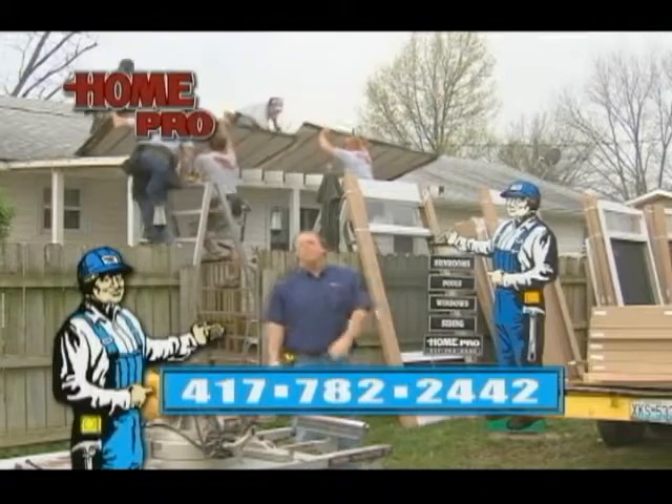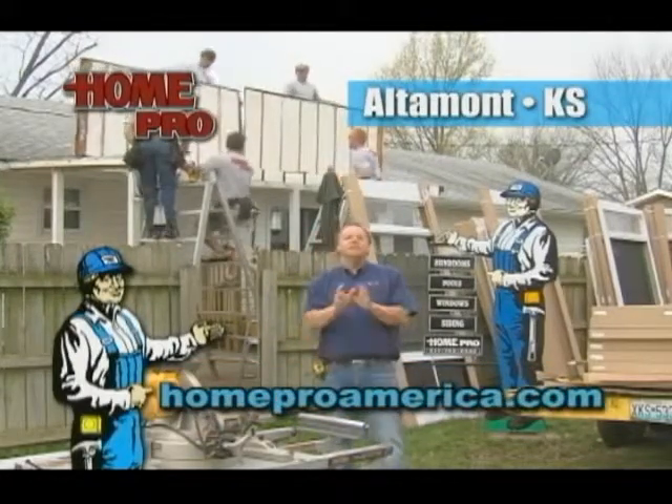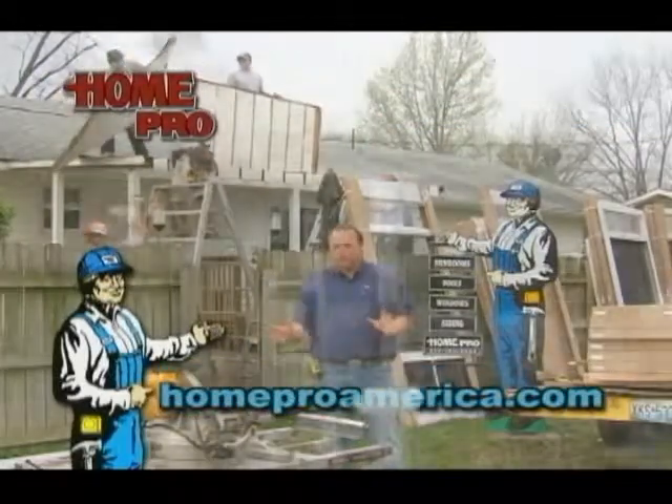Hello homeowner John, your Home Pro man. We're back on East 3rd in Altamont, Kansas. Previously, this homeowner chose Home Pro to install new windows and doors. Today, this porch and patio is going to receive a makeover with our vinyl four track.